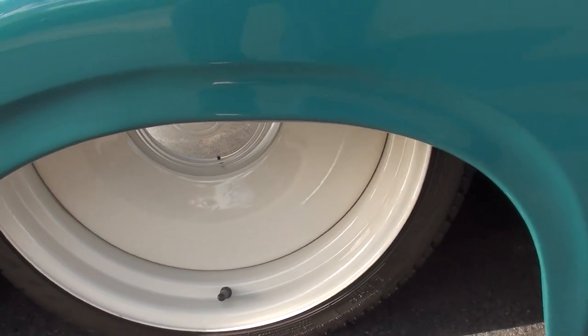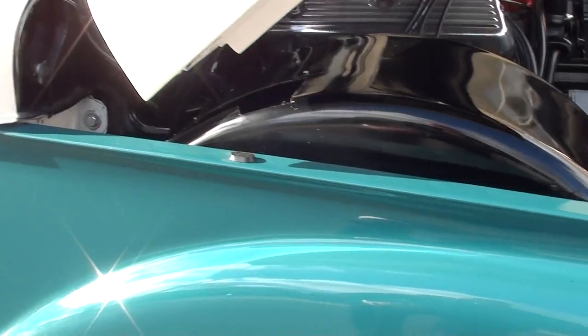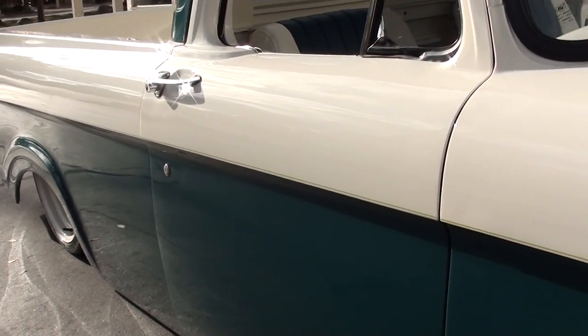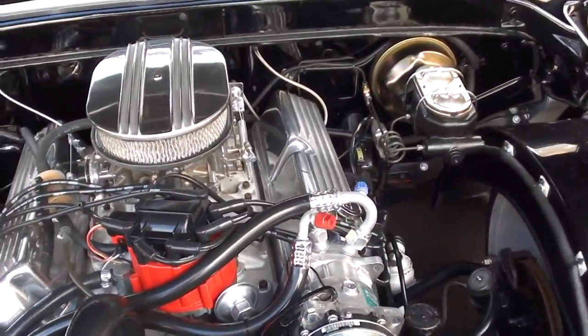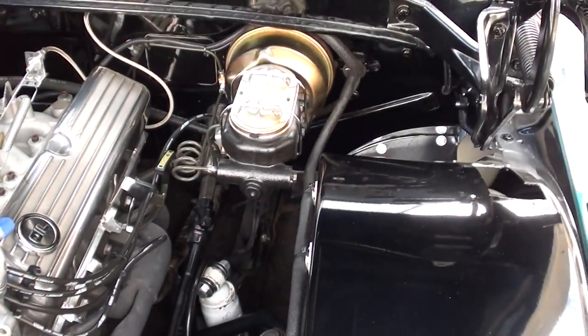It's got a Mustang 2 style independent front suspension with disc brakes — 11-inch power disc brakes. Power steering. It's got Vintage Air. It's a 351 Windsor engine. You can see it's all dialed up inside — four-corner air ride suspension.